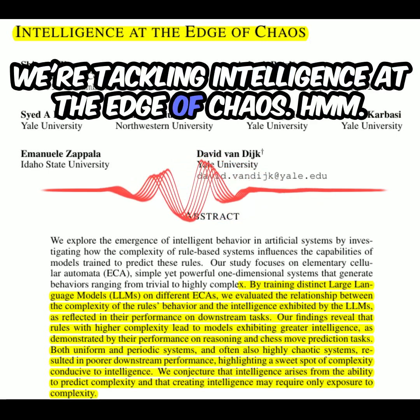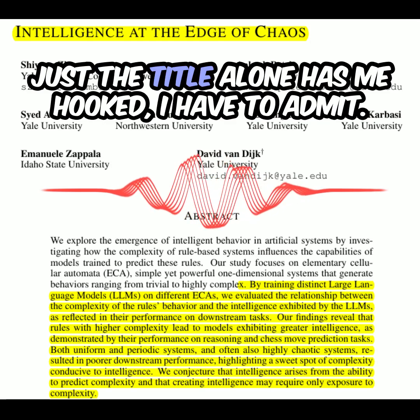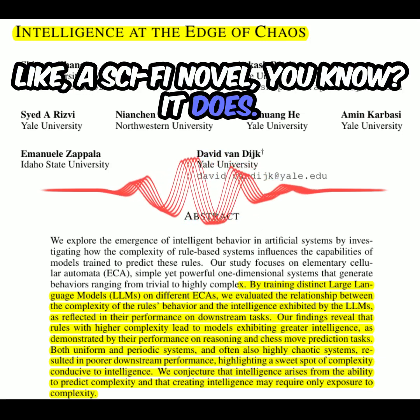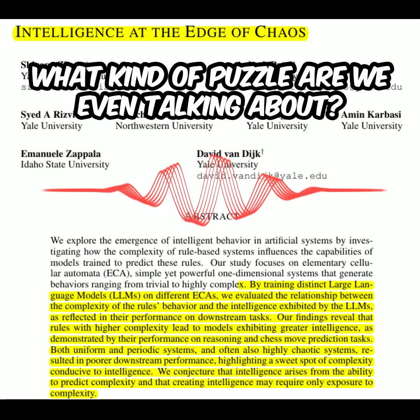We're tackling intelligence at the edge of chaos. Just the title alone has me hooked, I have to admit. It sounds like something out of a sci-fi novel. So walk me through this — what kind of puzzle are we even talking about?